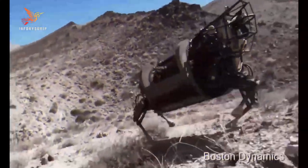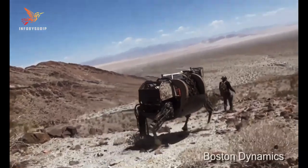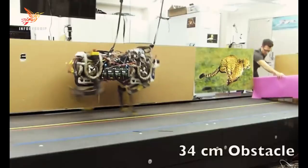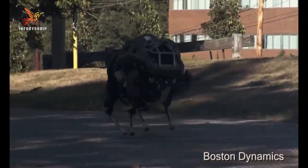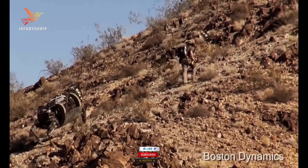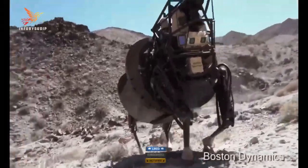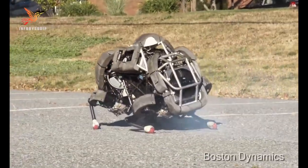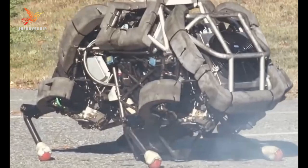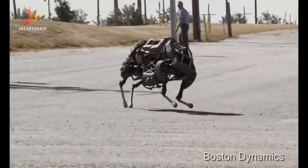This robot stands on four sturdy legs equipped with powerful hydraulics that allow it to run at impressive speeds, reaching up to 16 miles per hour — about 25.7 kilometers per hour. Its agility and ability to traverse rough terrains make it well-suited for a variety of applications, including military and industrial uses. Wildcat's development represents a significant achievement in legged robotics, demonstrating Boston Dynamics' expertise in creating dynamic and agile robotic platforms.